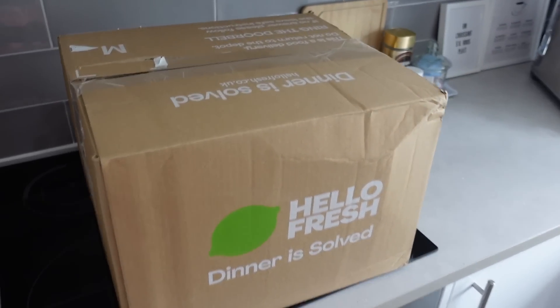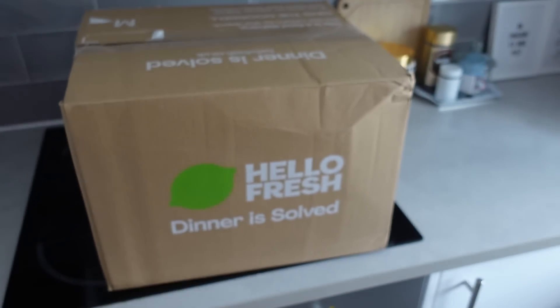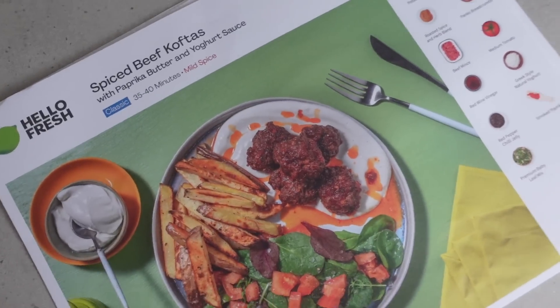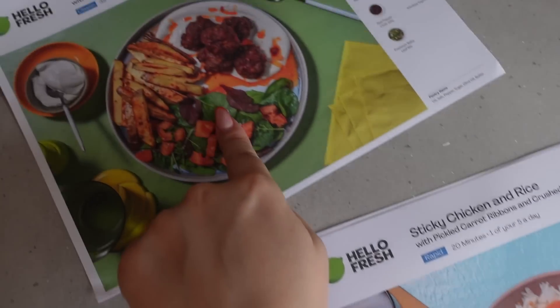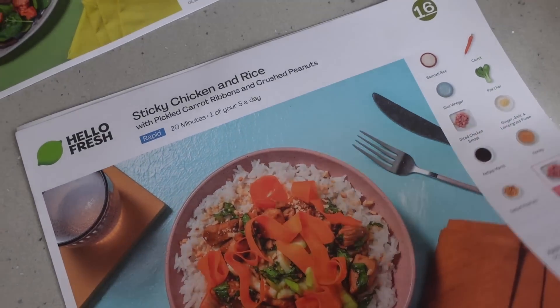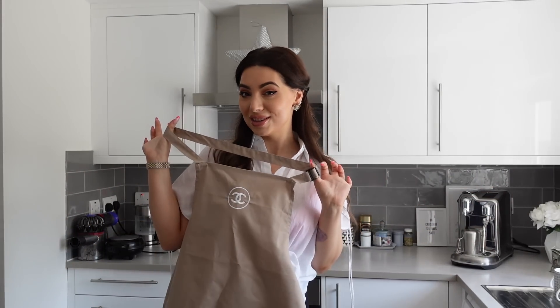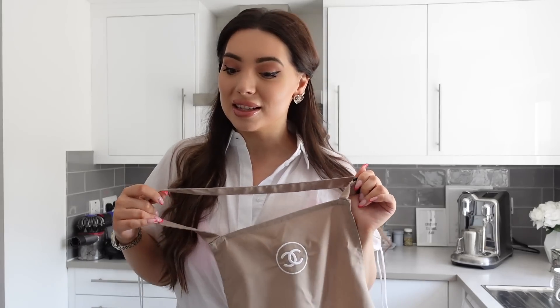It is another day and I just received this huge box from HelloFresh. Bianca's visiting and I'm going to cook her a delicious HelloFresh meal. I wanted to surprise Bianca but I'll just message her because I'm not sure what she'll like. I ordered the sticky chicken and rice, and chorizo and roasted aubergine spaghetti. She picked the sticky chicken and rice, and I can see it takes about 20 minutes.